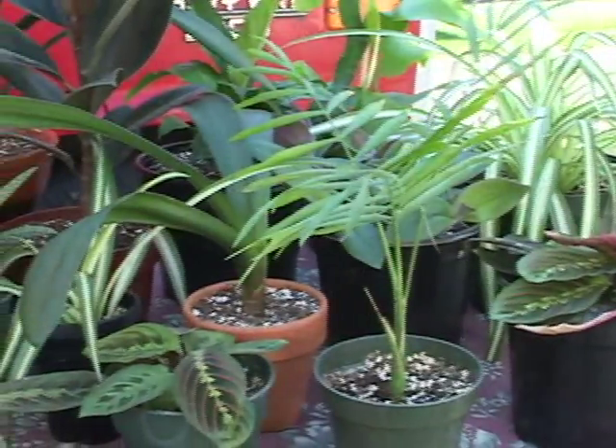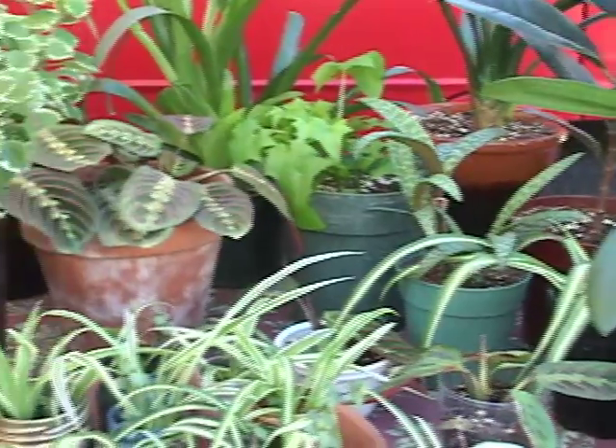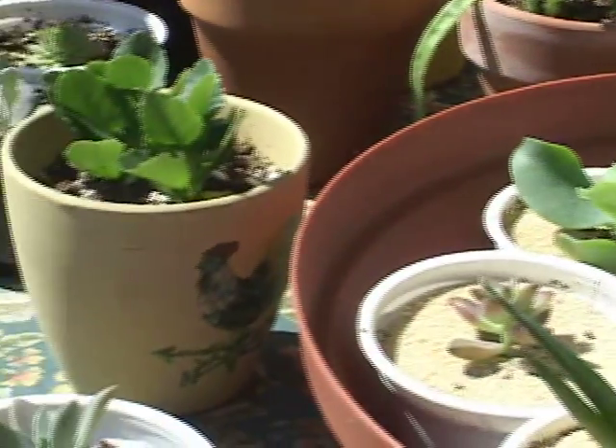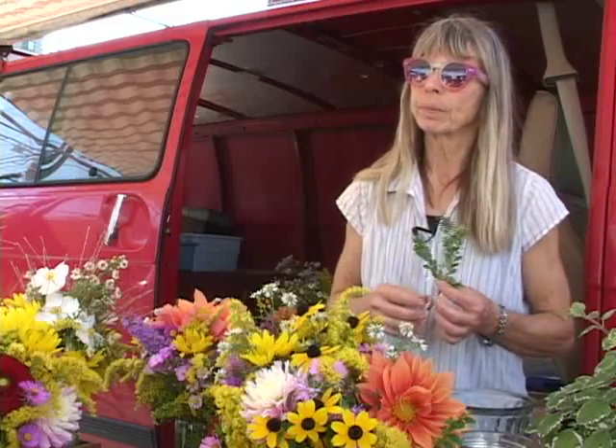Sarah also grows and sells rather unusual plants. She says: I grow succulents. Succulents and cacti seem to be pretty popular right now. And I have huge plants at home, and I take little pieces off of the huge plants, put them in pots, grow them up, and bring them in.